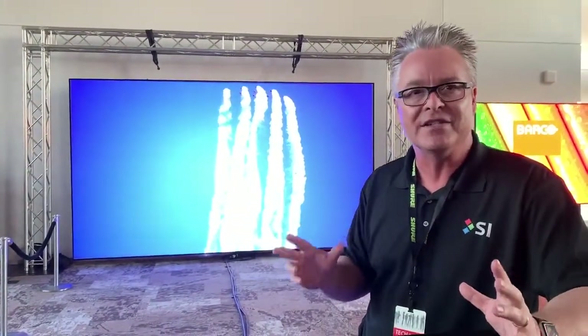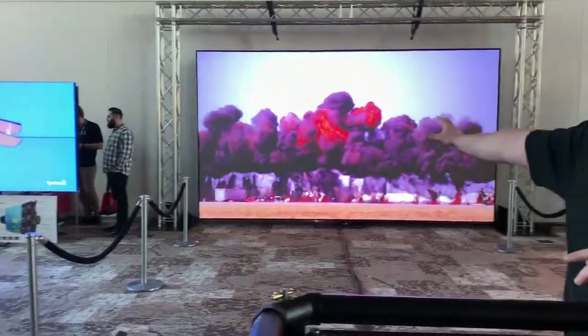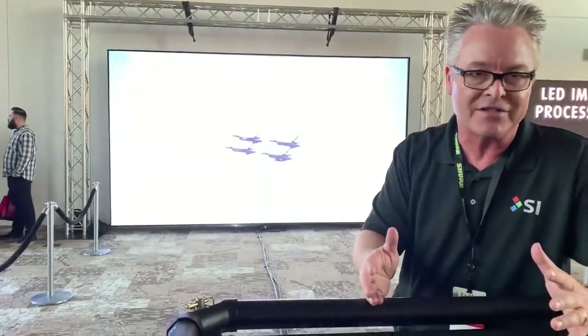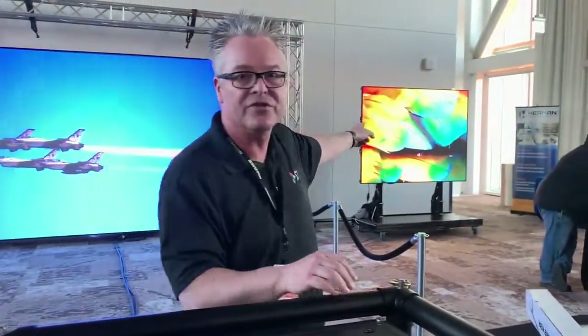There are only three ways to get an image bigger than 120 inch diagonal. You can go with a display wall like we have over here at the Crossairs, you can go with what we have behind me — an ambient light rejecting screen material with a beautiful Barco 32,000 lumen 4K resolution projector — or you can go with the traditional video wall.